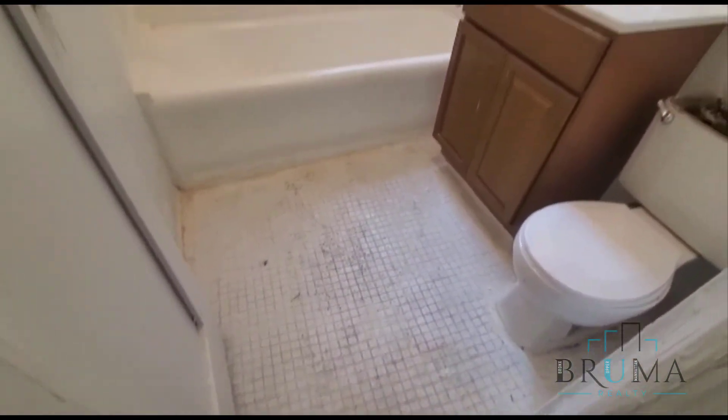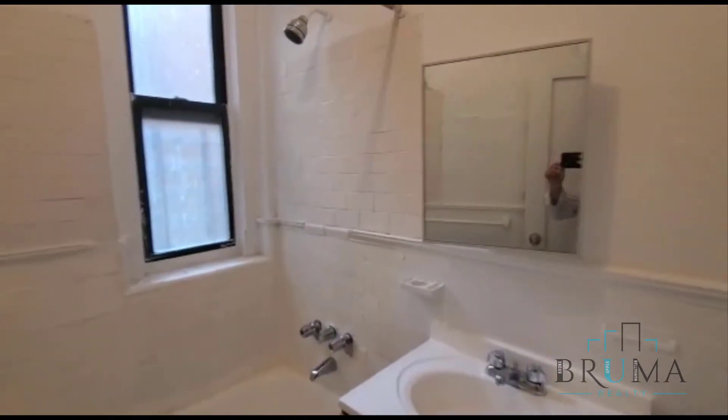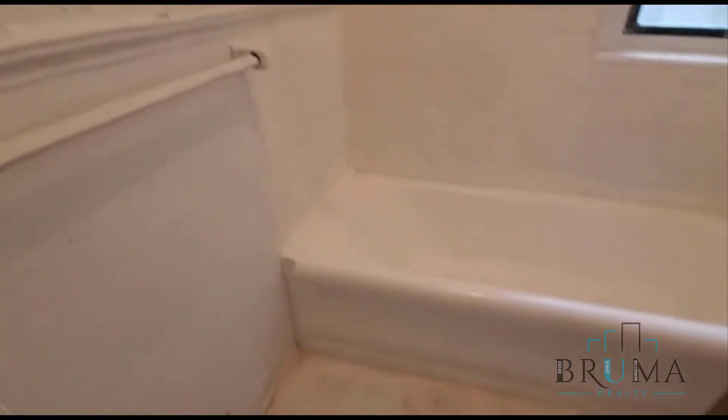And this is the bathroom. Thanks for watching.